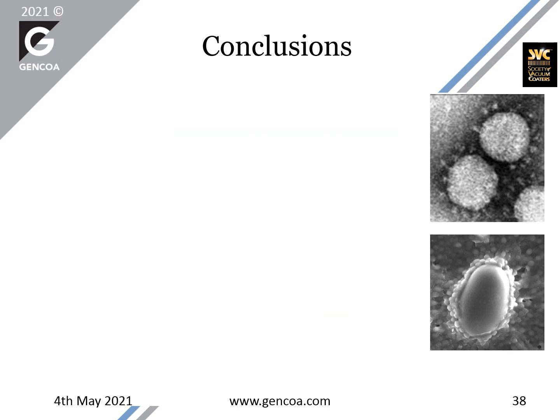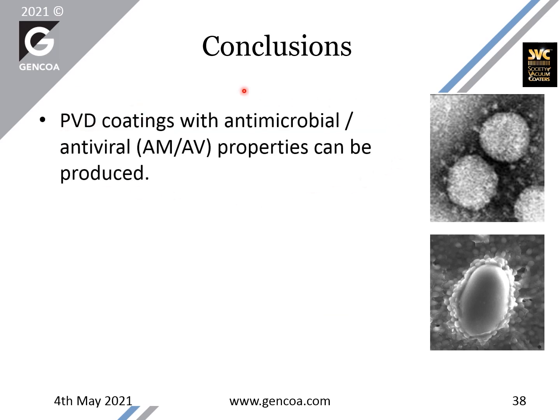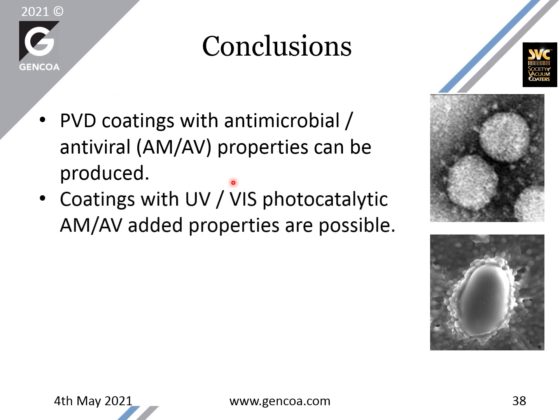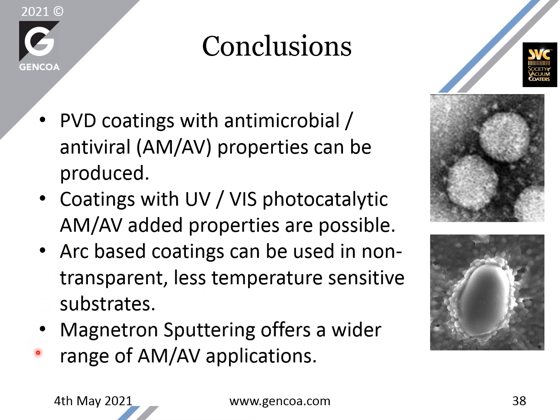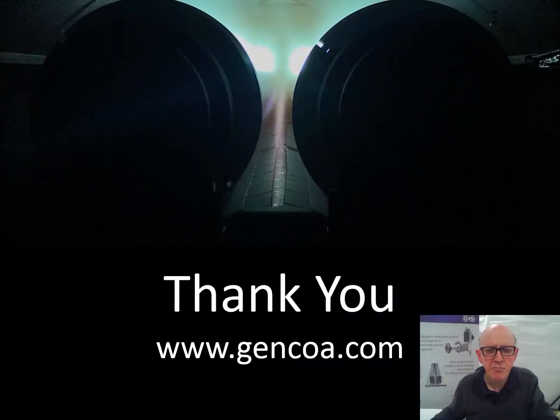In conclusion: PVD coatings with antimicrobial and antiviral properties can be produced. Coatings with UVA and visible photocatalytic antimicrobial and antiviral properties are possible. Arc-based coatings can be used in non-transparent and less temperature-sensitive applications with good antimicrobial and antiviral results. With this, I conclude my talk. Thank you very much for your attention.